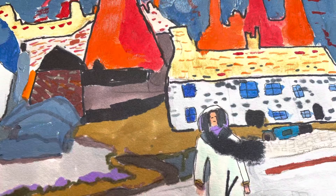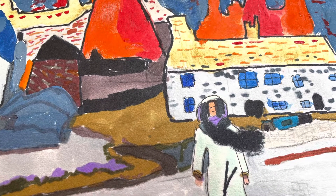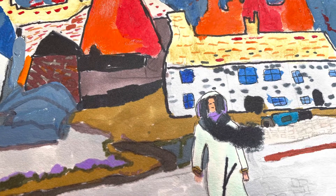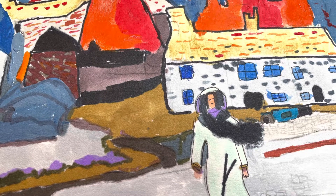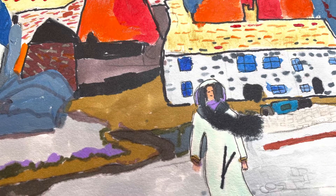This is one of my mixed media art projects I've been working on. It's an A5 size and it's a mixture of acrylic art paint and also a graphic art pen.